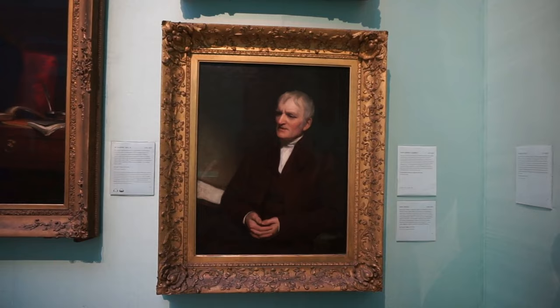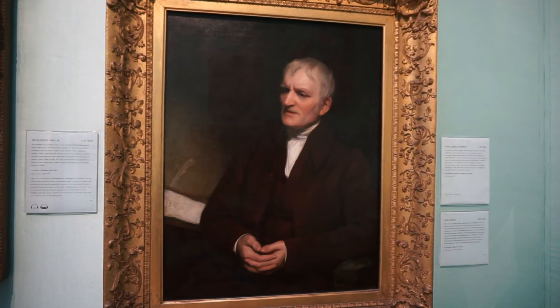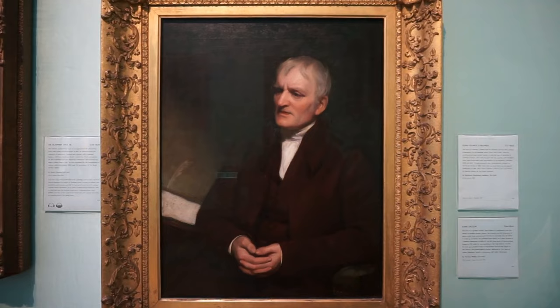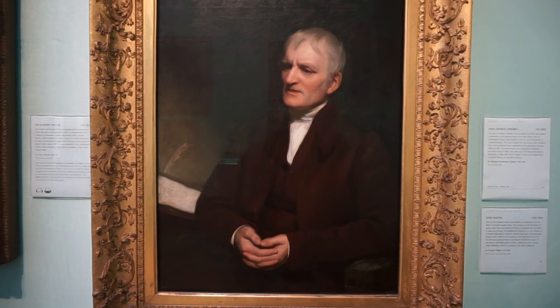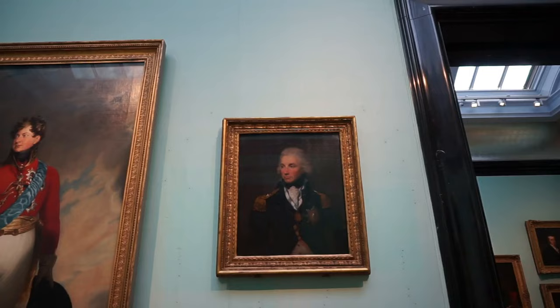And here's a portrait of John Dalton — D-A-L-T-O-N — an English scientist and the father of the atomic theory. He described that all matter is composed of atoms. This portrait was completed by Thomas Phillips in 1835.